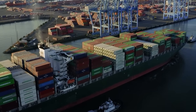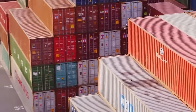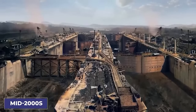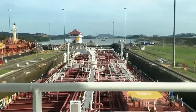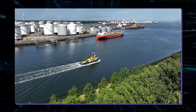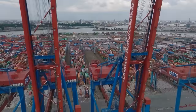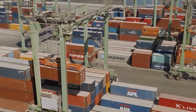Their huge size meant they could only fit into certain ports around the world, requiring big changes like installing larger cranes that could reach higher, making more room for containers, and improving port facilities to deal with more cargo. Around the mid-2000s, Panama started a huge project to update its canal — adding a new set of locks, known as the Panama Canal expansion project — to allow these bigger ships to pass through, meaning even the largest ships could now move between the Atlantic and Pacific oceans more easily.